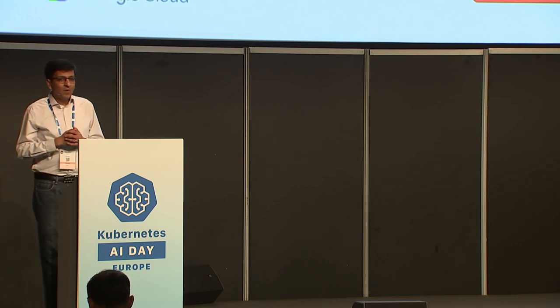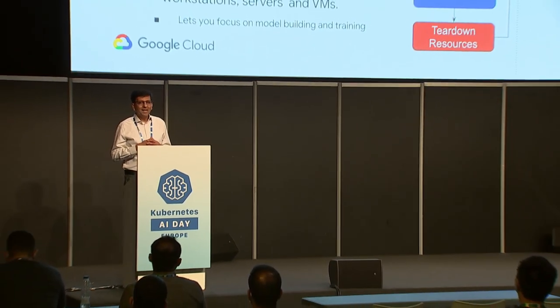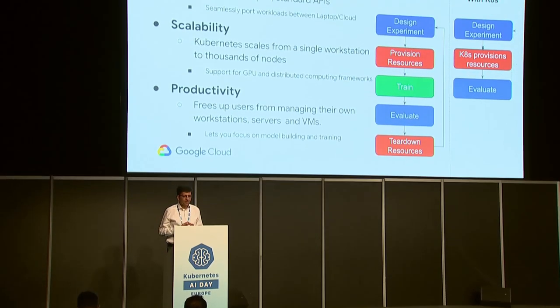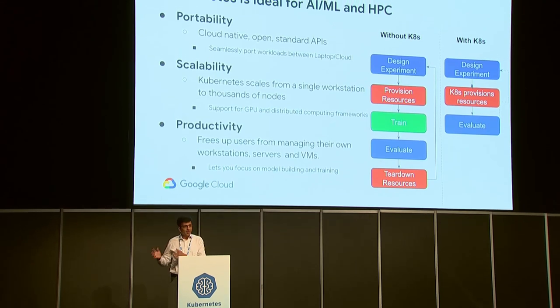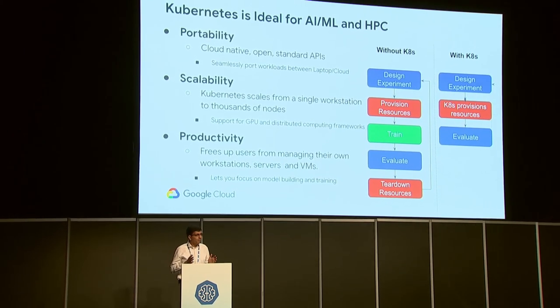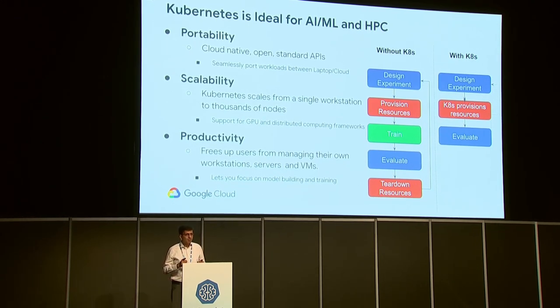There are three core reasons why I think Kubernetes is an ideal platform for AI/ML and HPC. Number one is portability. Kubernetes provides cloud-native, open, and standard-based APIs. It allows users to seamlessly port workloads from their laptop to private data center to the cloud. This is very important for the AI/ML community because it allows them to reliably reproduce their results.